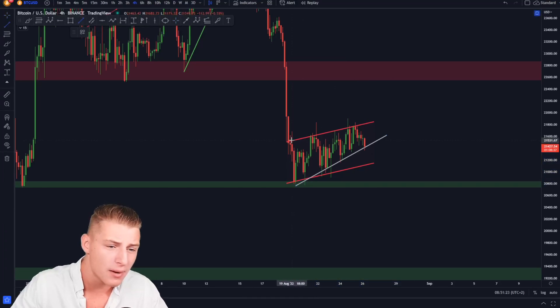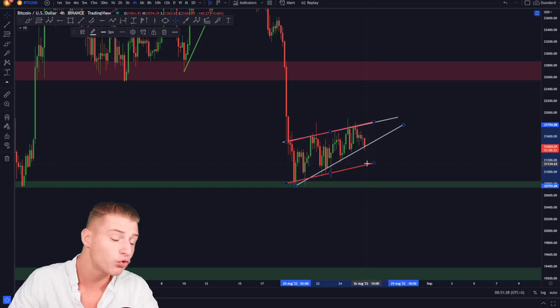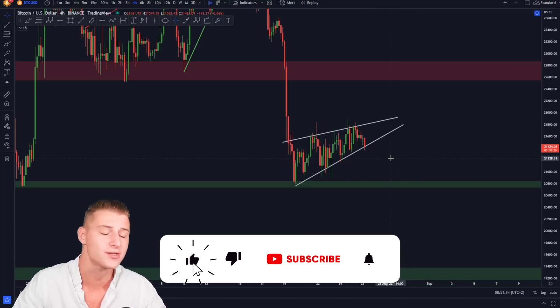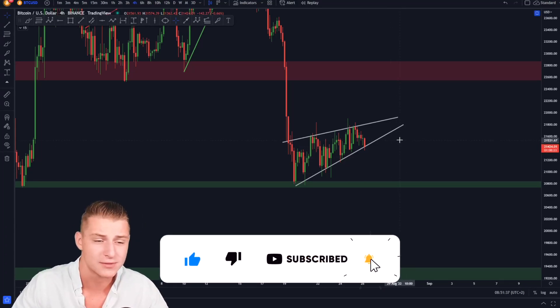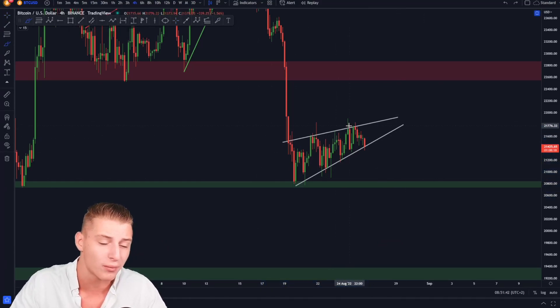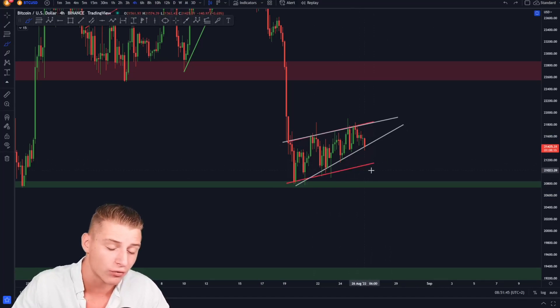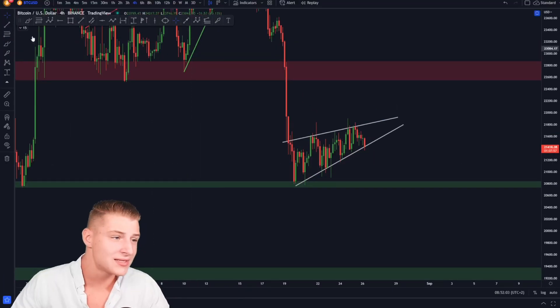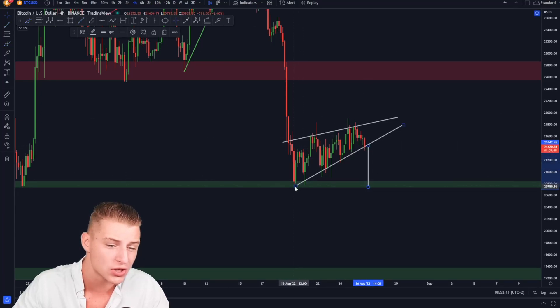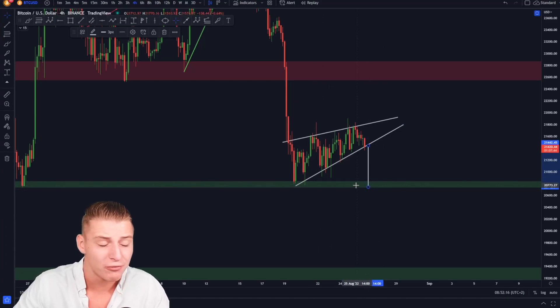If you approach this pattern and remove the bear flag drawings for a second, you can clearly see we're forming a rising wedge, which is a typical bearish bias pattern. A bear flag is also a bearish bias pattern, so two bearish patterns are currently forming. In case one breaks, we could potentially still hold on towards the bear flag low. Once we see a breakdown of the rising wedge, the price target is going to be the lower side of the wedge, bringing Bitcoin down to 20.7k.